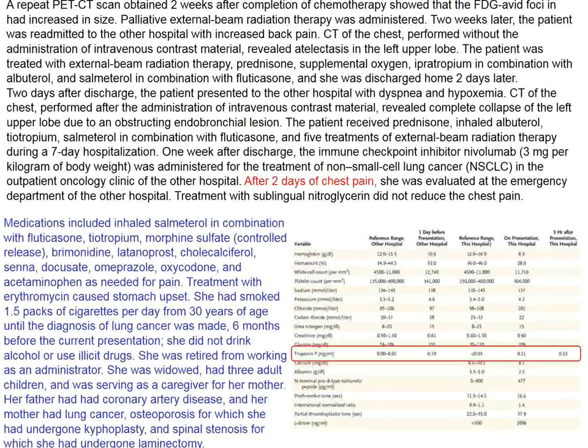One of the treatments introduced for non-small cell lung cancer that we have discussed quite a bit is blockade of PD-1 and PD-L1 with an antibody. She also receives PD-1 ligand blockade and subsequently develops chest pain. Looking at her laboratory values, she has an elevated troponin T at first presentation, with repeated measurements borderline or clearly elevated.